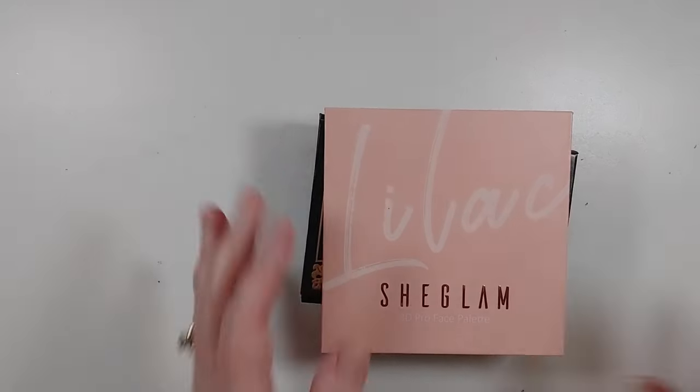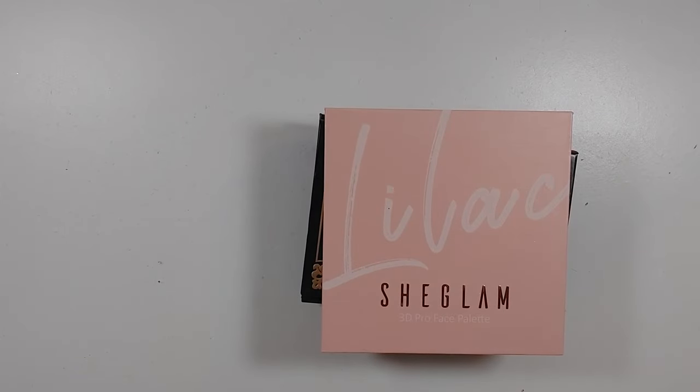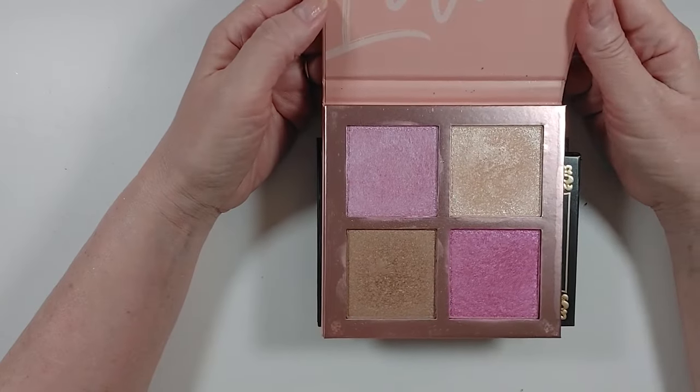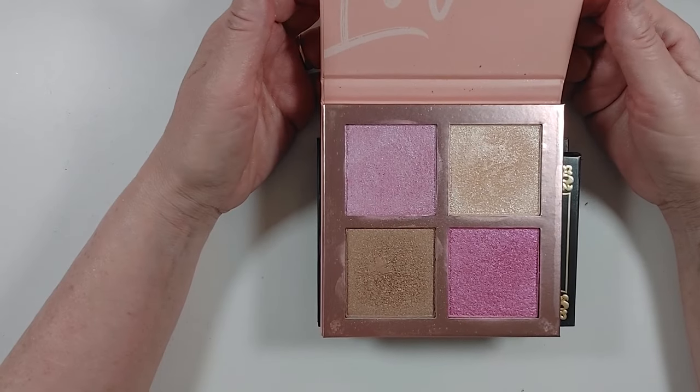Here are the rest of the face palettes. I think this one is all highlight — yes, these are not colors I will ever use. I'm going to declutter this.